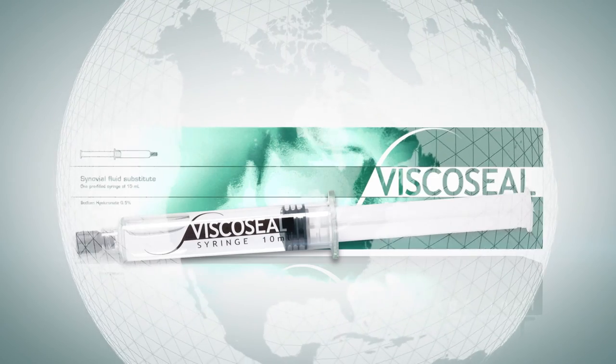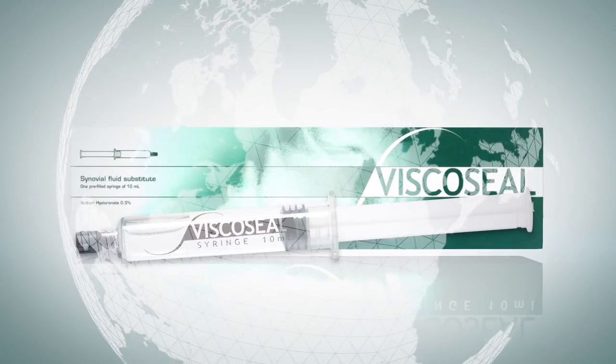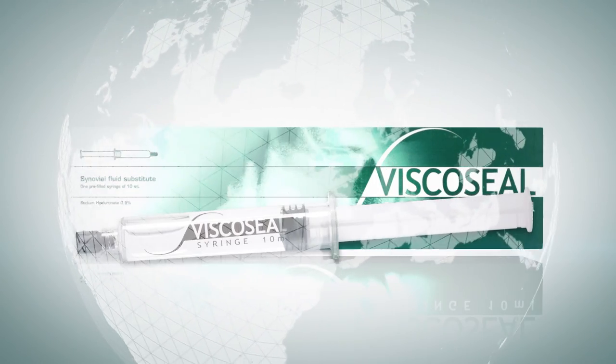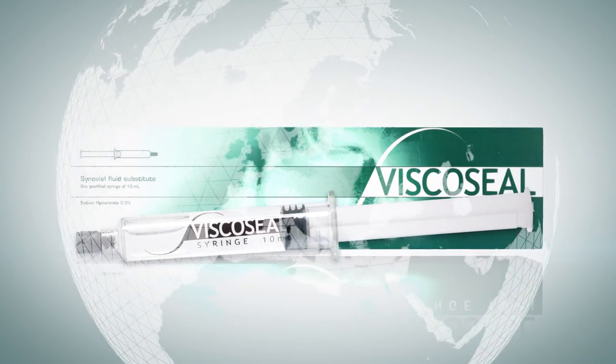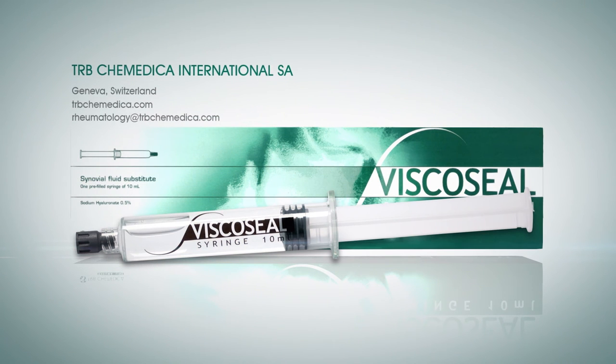Viscoseal was introduced in 2001 and is now distributed in more than 15 countries in Europe and Asia. For more details, visit our website trbchemedica.com or directly contact us at rheumatology@trbchemedica.com.